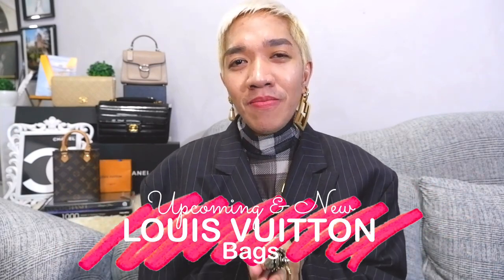Hi guys! Welcome back to our channel. Super happy to see everyone here. I'm so excited for today's episode because I'm going to share with you the upcoming and new Louis Vuitton bags.